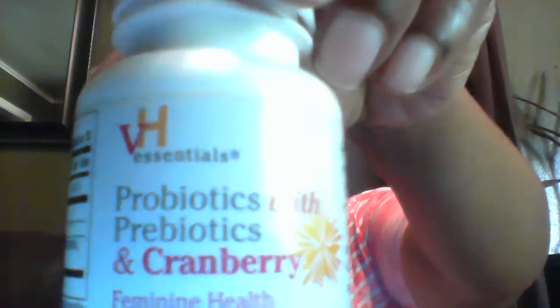This is a probiotic and prebiotic that I showed you in one of my other videos. It has cranberries in it and it's good for if you have a yeast infection that's causing a urinary tract infection — it helps with the urinary tract as well. That's why I like taking this one along with the others I'm showing you. They're good to take together.